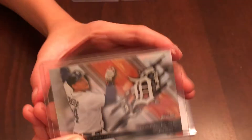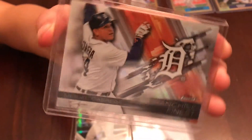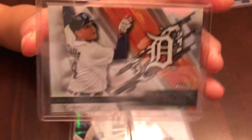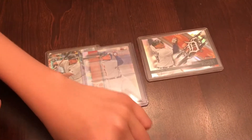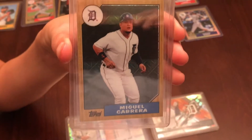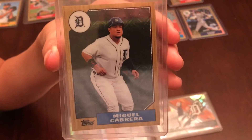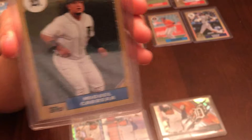Then we picked up the next card, which was another Topps Finest Miguel Cabrera — none of these cards are numbered, but they're cool. I'm not gonna collect those sets so when I see him I'll pick him up. The next one was a Topps throwback 1987 card Miguel Cabrera. I like these cards — I really wish Topps would go back to the borders again because it really frames out the color nice.